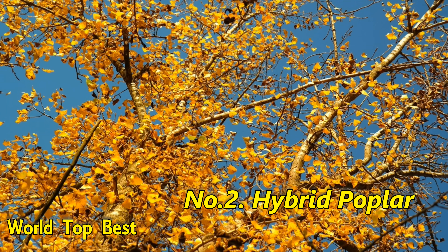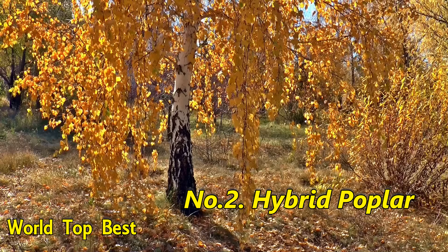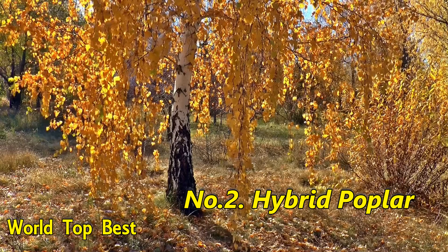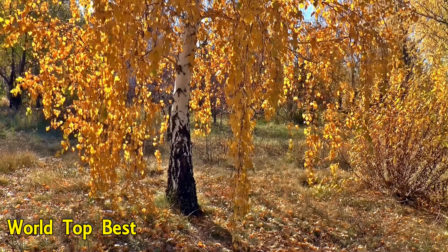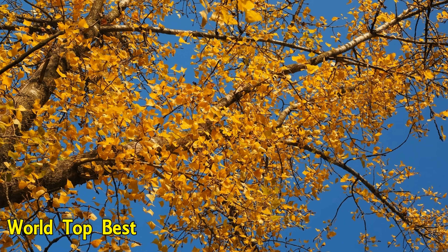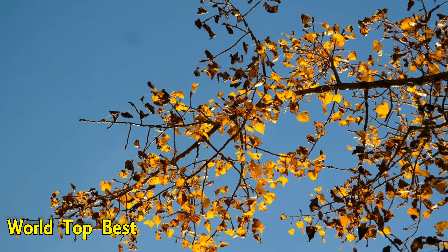Number 2: Hybrid Poplar. This species of poplar is a popular shade tree. It only takes about 5 years to grow poplars to harvestable height, making them popular in industry applications as well, such as lumber. Hybrid poplars can put on 10 feet a year.